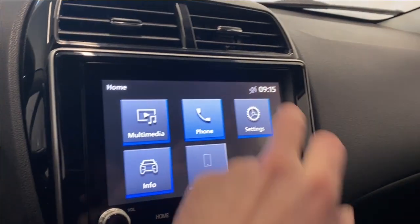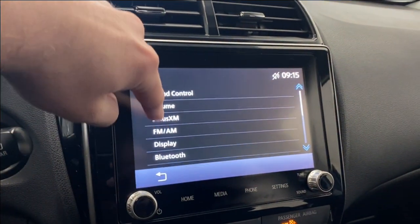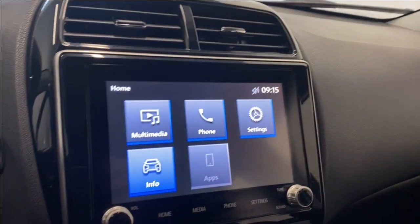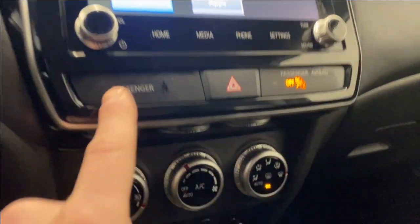Coming to the settings, you get your sound control, volume, SiriusXM, AM/FM settings, Apple CarPlay, Android Auto, units, clock, and all that good stuff. You've also got your vehicle information and apps tab — obviously if your phone is connected you'll have something in that tab.